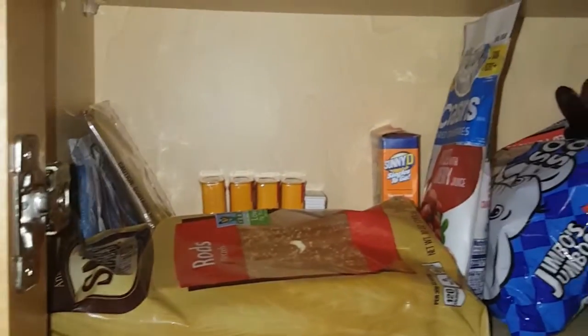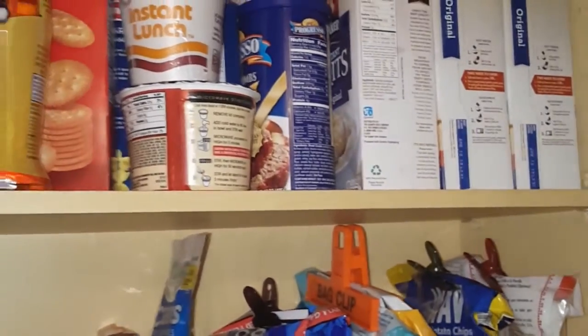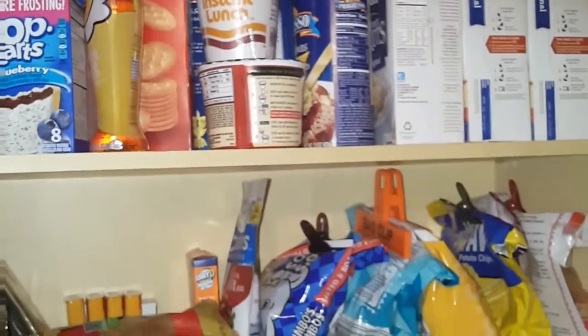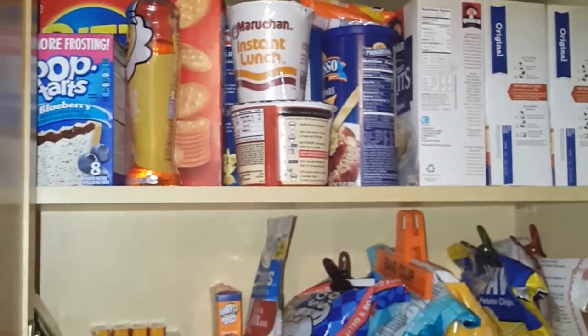I had a lot of items that were expired. If y'all don't know, I used to be a big couponer — I still coupon but I don't stockpile as much as I used to. I am going to store it back since we're on this debt-free journey.